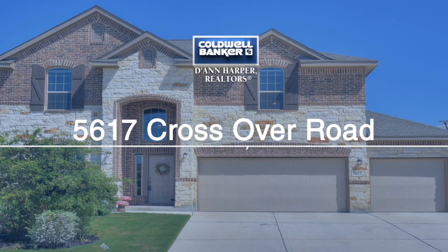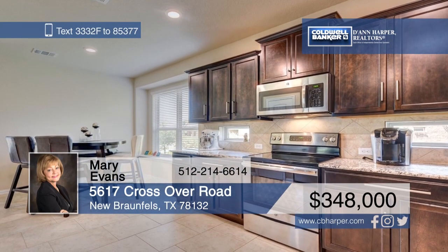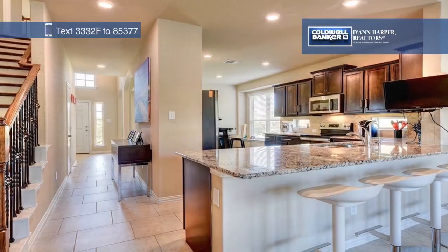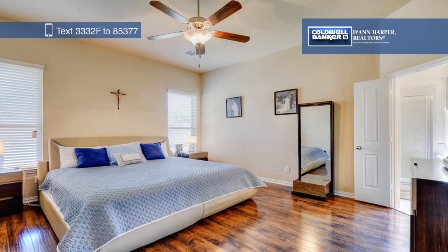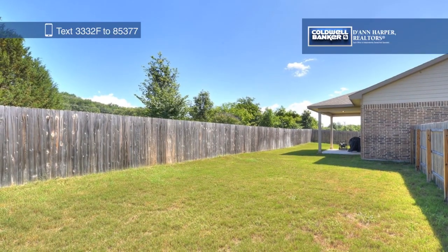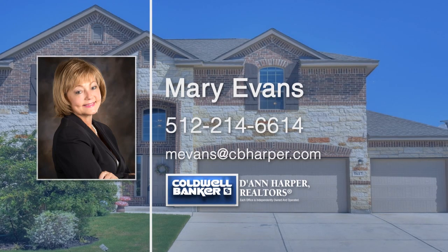Sitting on a cul-de-sac, this better-than-new Lennar home has four bedrooms, three-and-a-half baths, two living rooms, two dining rooms, and a three-car garage. Scraped wood floors and tile can be found throughout. The open concept includes a gourmet kitchen with granite countertops that opens to the living room with high ceilings. The master suite is downstairs, with a garden tub and separate shower. Upstairs, you'll find a large living area, three bedrooms, and two bathrooms. Spend warm summer days outside in the fenced backyard with a patio. Mary Evans would love to help make this home yours, so give her a call today.